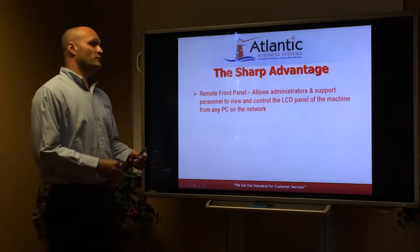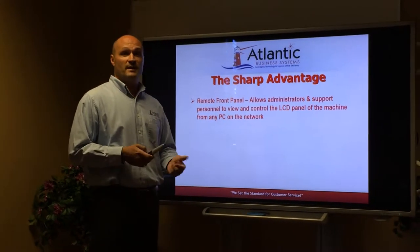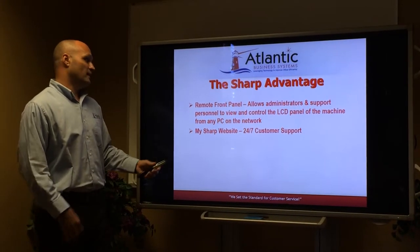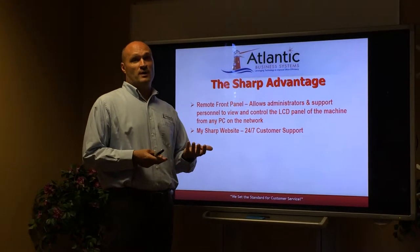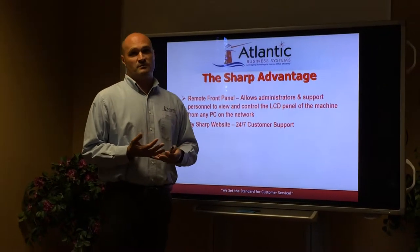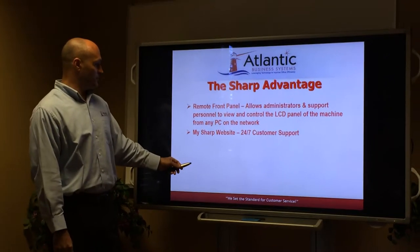The remote front panel allows your IT and administrators to access the MFP directly from any PC on the network. Our Sharp website is a 24/7 customer support model, allowing your employees to access it anytime to look up things like how to change a toner, empty a waste toner, and unjam a piece of paper.